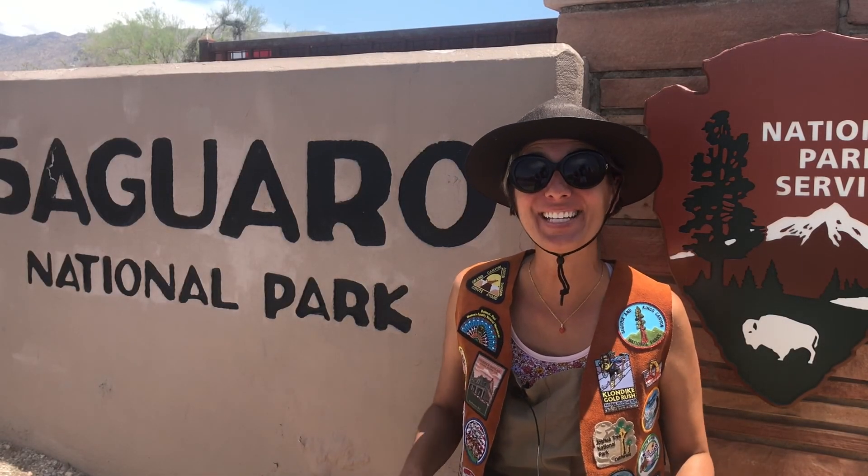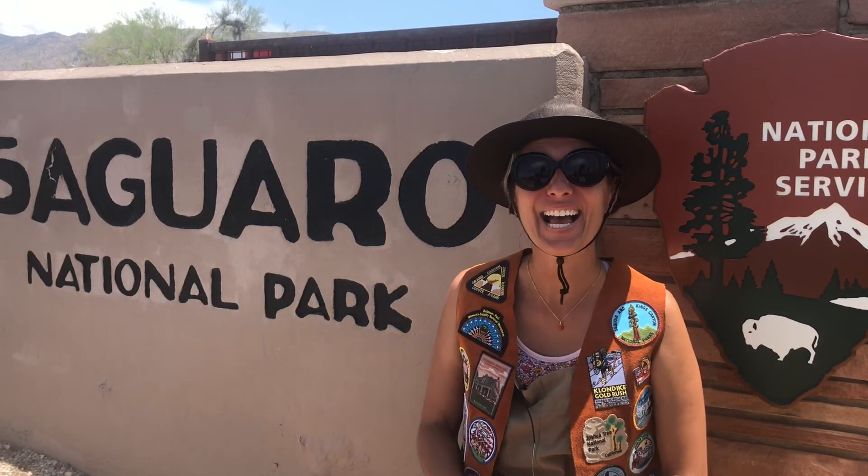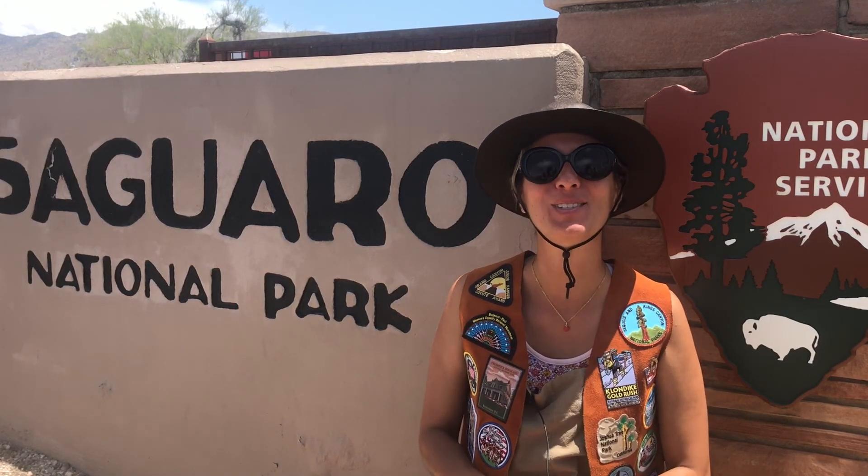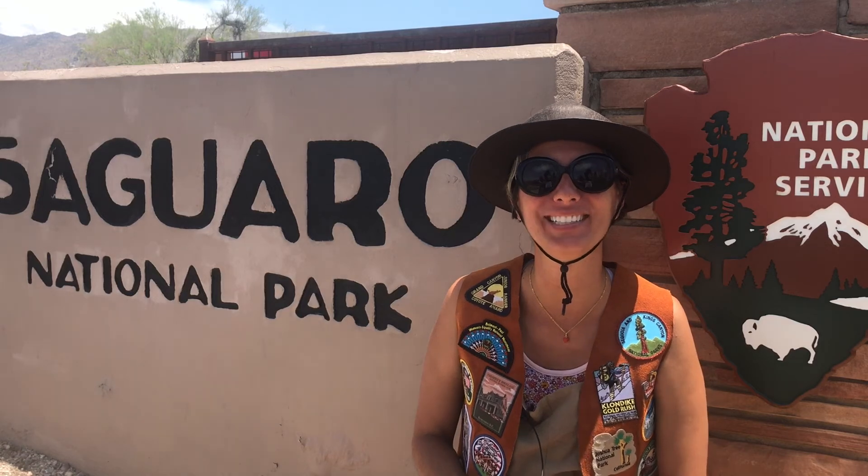Welcome Wilderness Explorers! It's Ms. Jista and I am here at Saguaro National Park. I'm so excited to be here. I've been wanting to come here for years.